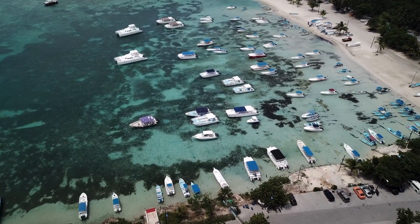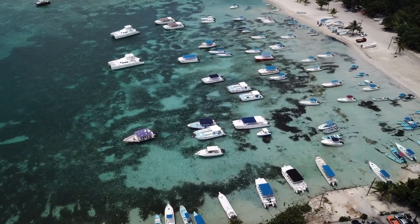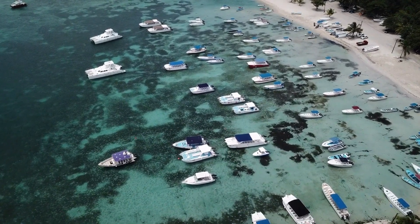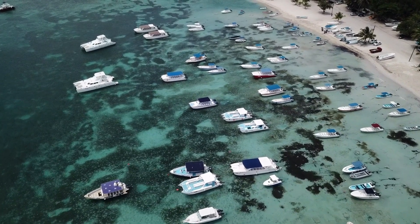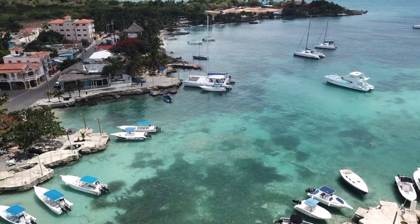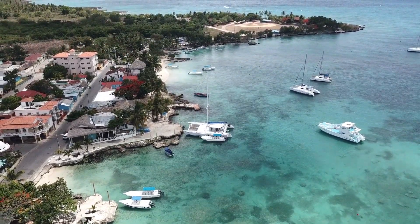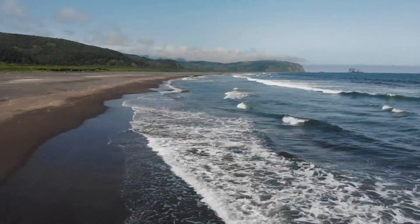Now, let's venture to the east coast of the Dominican Republic to visit Bayahíbe. This small fishing village is the gateway to the stunning Saona Island, a tropical paradise with crystal-clear waters and powdery white sand. Take a catamaran or speedboat tour to Saona Island and prepare to be mesmerized by its untouched beauty. Relax on the pristine beaches, go snorkeling to explore the vibrant marine life, or simply enjoy a leisurely walk along the shore.